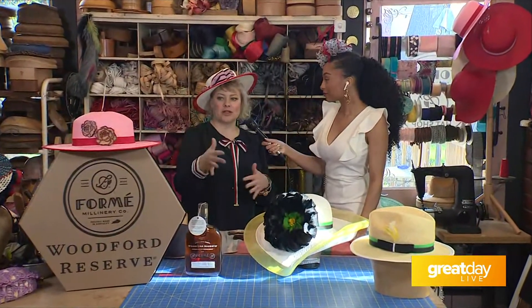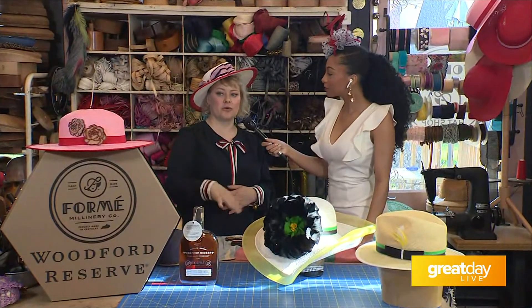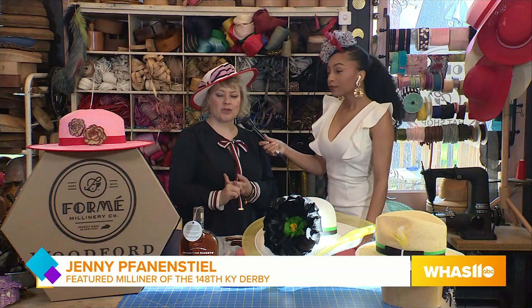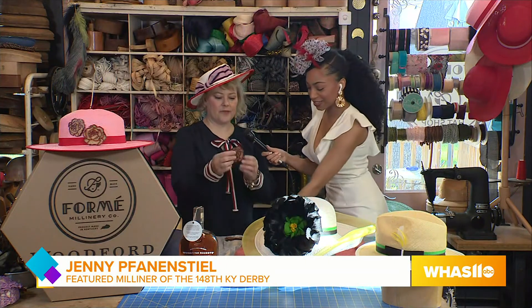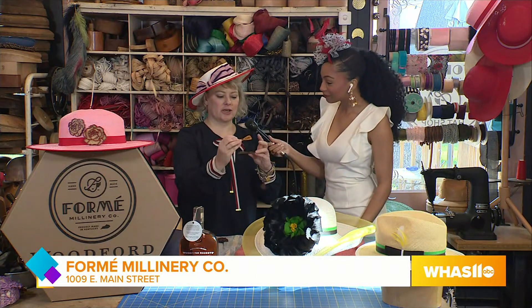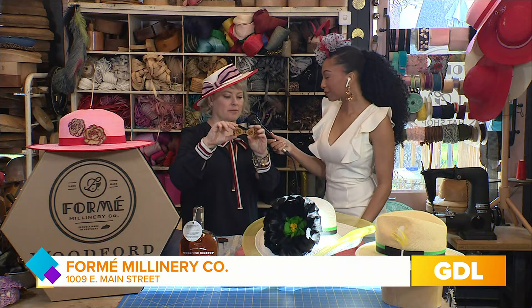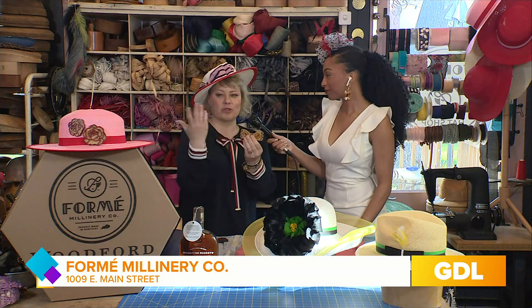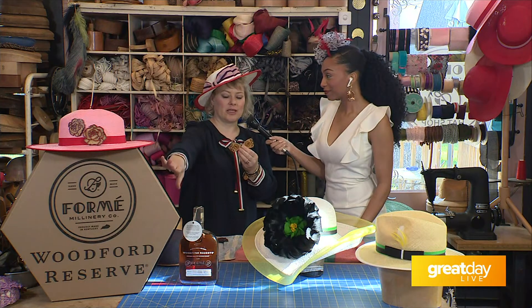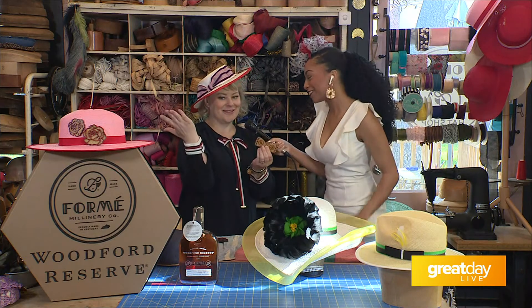We molded the material — this is all Panama straw that was exclusively made for the Woodford collection, hand created in Ecuador. The roses on the brimmed hat look like this. We also had fedoras which have our co-branded logo. These are all made from Woodford bourbon barrels, and with the hat you receive the co-branded box as well as a gift of the co-branded Woodford Reserve.